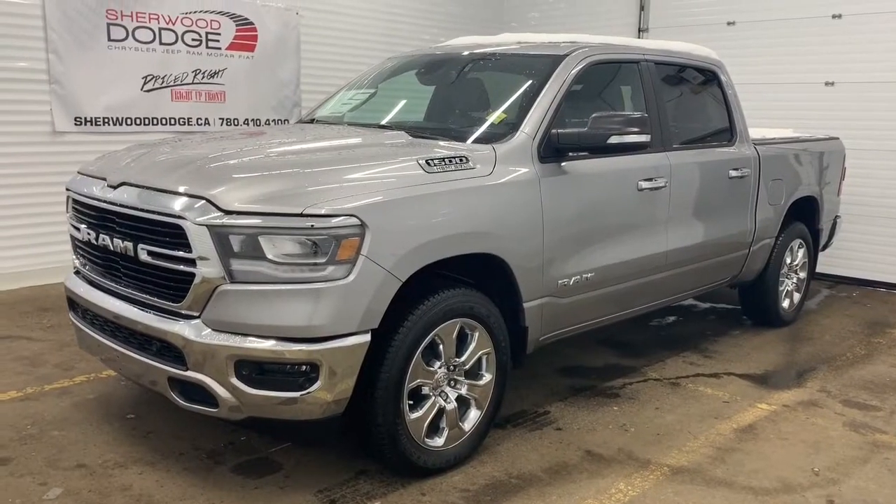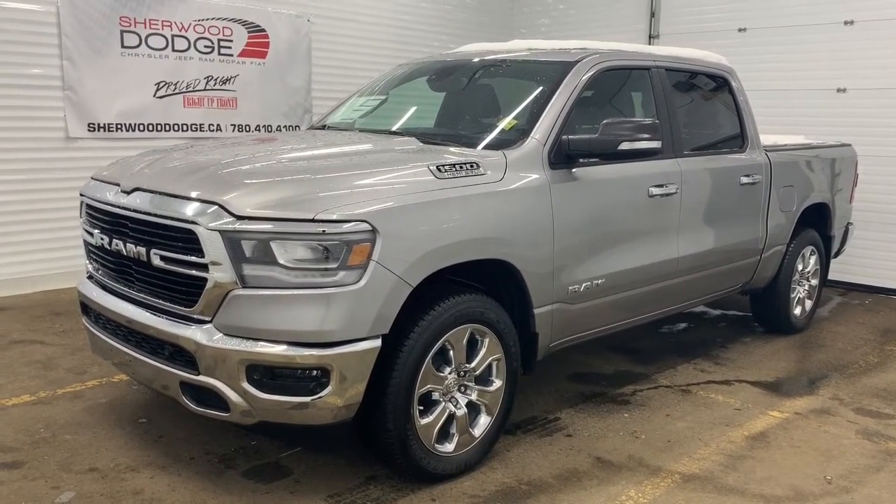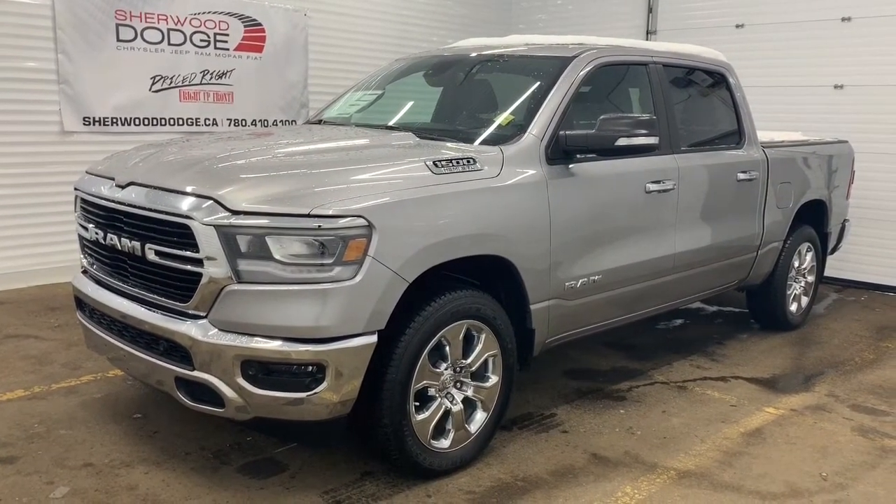Hi, this is Morgan from Sherwood Dodge, and I'm going to show you this Ram 1500. Here is the 2019 Ram 1500 Bighorn Crew Cab in Billet Metallic.